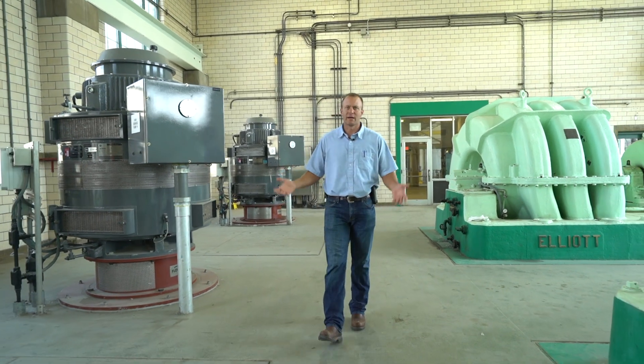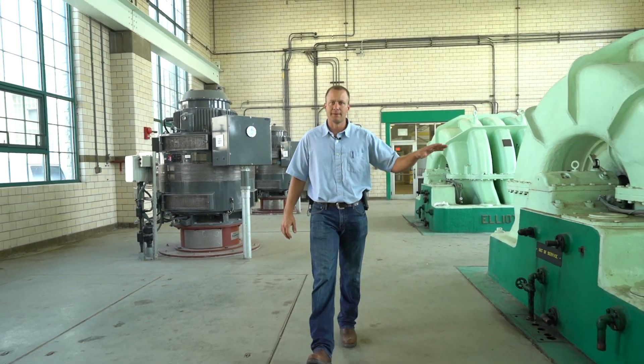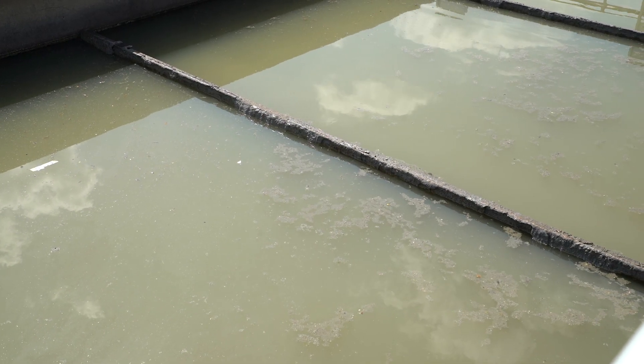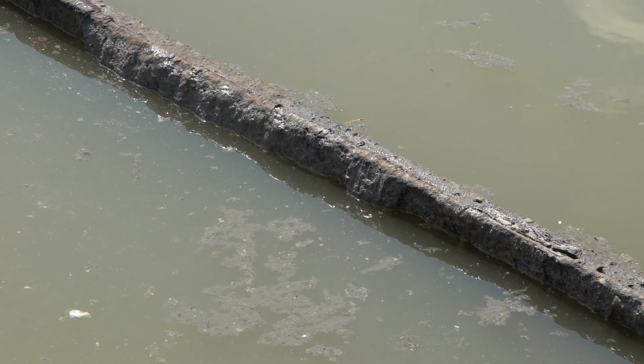From that point, the raw sewage pumps raise it up about 35 feet so that it can flow by gravity through the rest of the plant. We have primary clarification, where we remove the organic solids from the sewage that will settle. That material gets sent to our digesters where we digest the sludge.